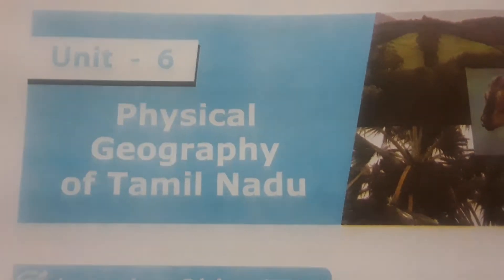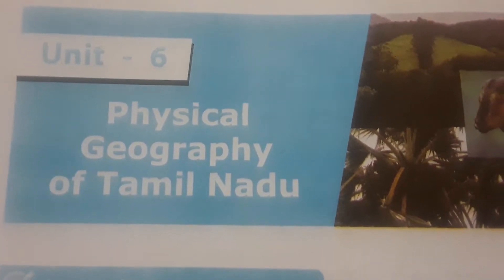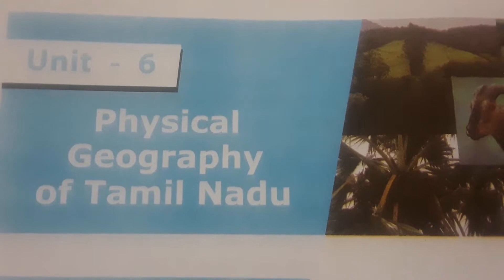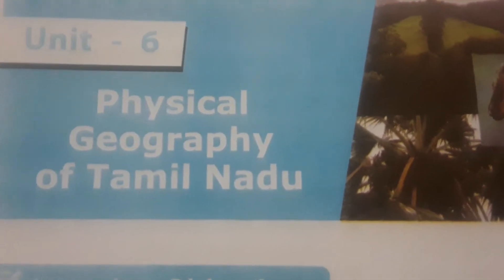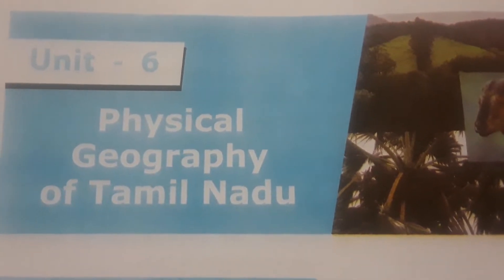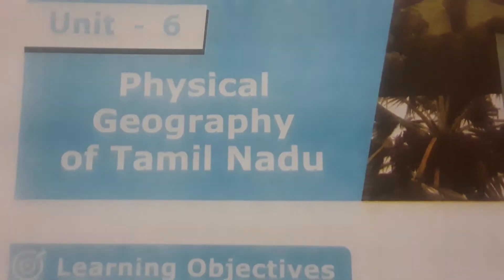Before going to see the bookback evaluations, I request you to please subscribe and share with your friends, and don't forget to press the bell icon next to the subscription button so you get all notifications as soon as they are released. Don't skip in between because this is very important for competitive examinations.